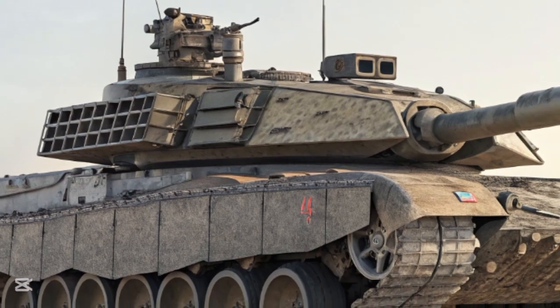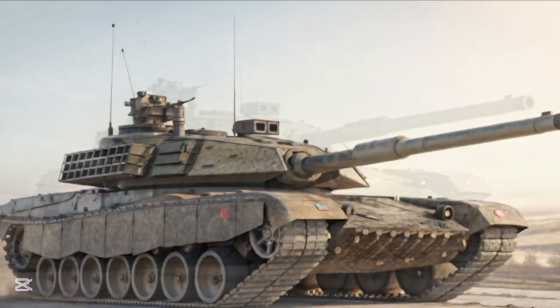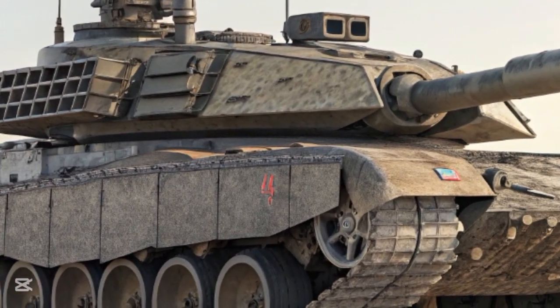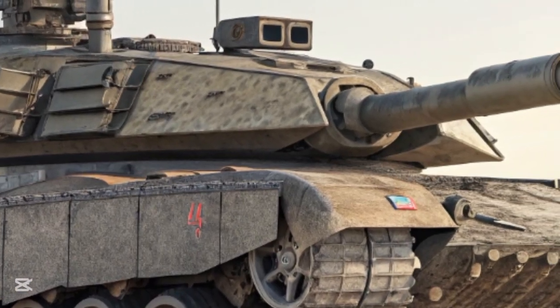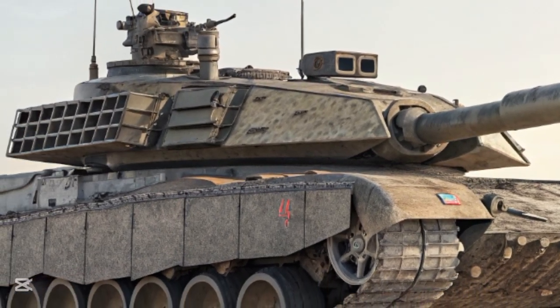The goal was ambitious — to build a tank with unmatched firepower, survivability, mobility, and crew survivability that could remain effective well into the 1980s. The MBT-70 was to be the cutting-edge embodiment of NATO armored power, capable of outgunning and outmaneuvering any adversary.